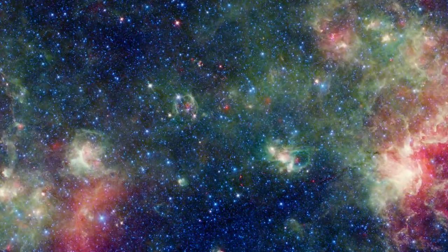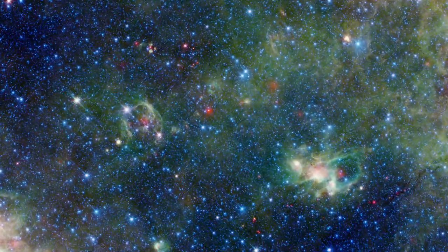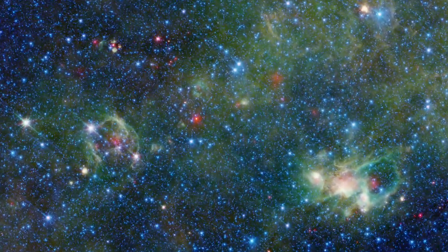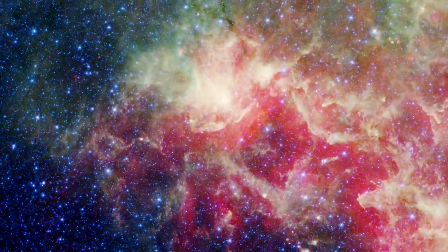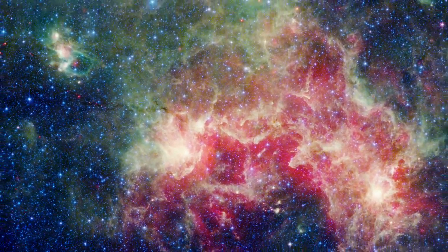NASA's Spitzer Space Telescope provides a strikingly different view of the same region. At much shorter wavelengths, from 3.6 to 24 microns, we see stars and the hot dust around stellar nurseries.